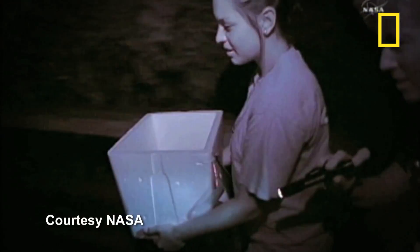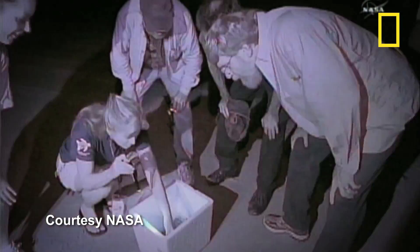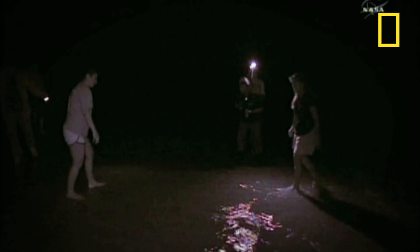The tiny turtles were not tagged, so no one really knows where they are now, and if they were spotted, they couldn't be accurately identified.